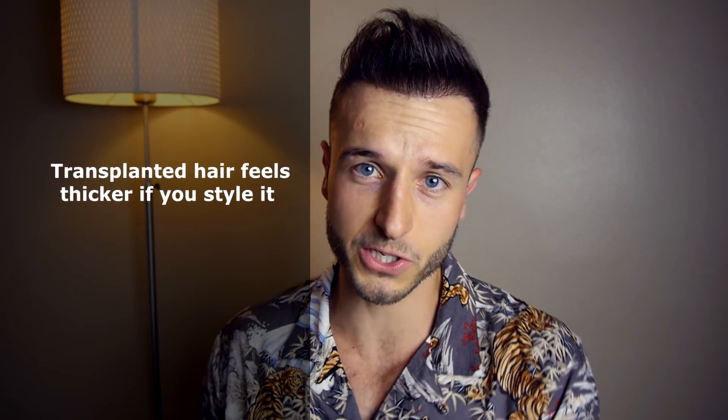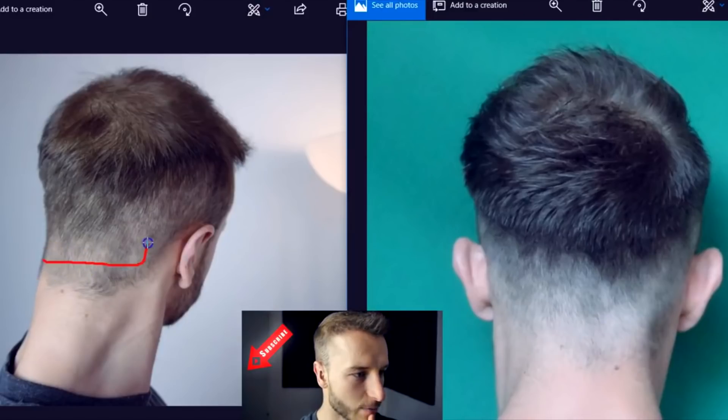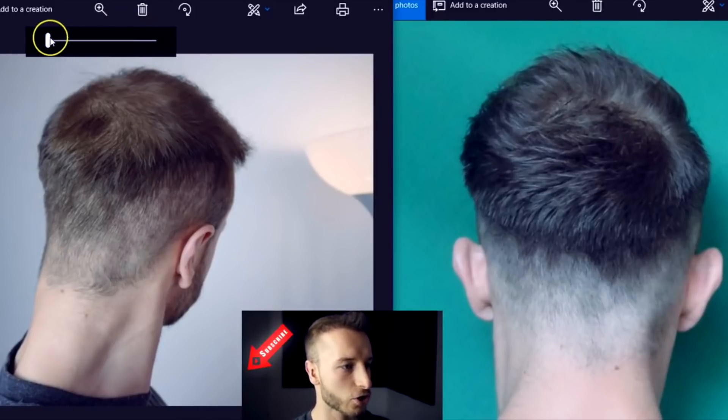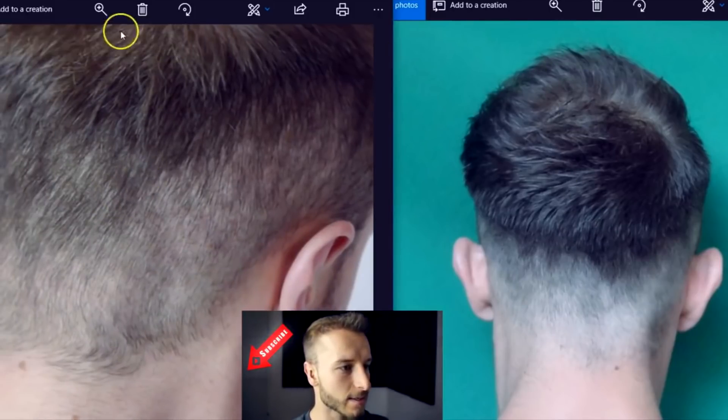Does it look natural if you style it up, or do you need to pay attention to some stuff that you didn't have to before? You will notice that by styling your transplanted hair it will just feel much thicker in comparison to the rest of your hair. The reason for that is that the hair from the backside of your scalp — from the so-called donor zone — has much better blood flow, which enables an inflow of more oxygen, more micronutrients and vitamins to the hair follicle.